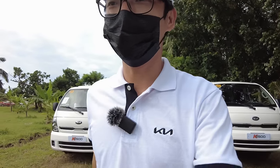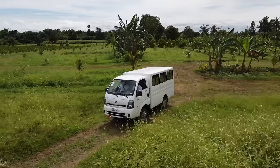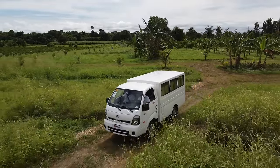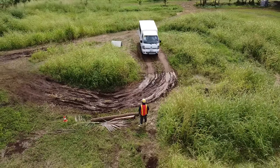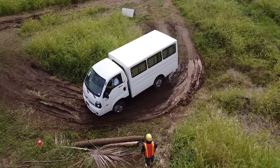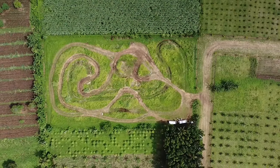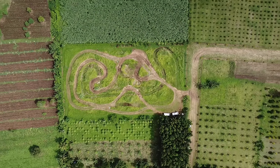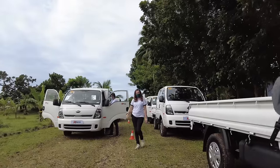And finally we are here in the testing grounds — a very, very exclusive secret location that I will show later with this view. Bye.